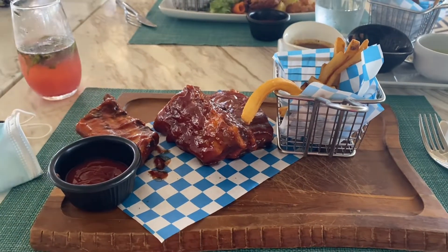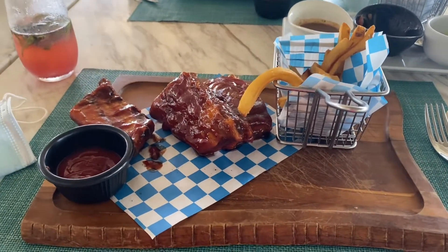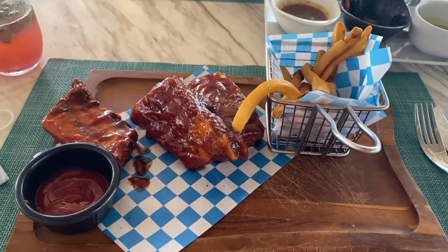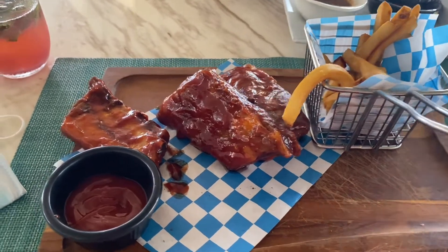Our new subscriber chef Bob wants to see longer videos and more food videos, so here we go. Today at Helios, I got the ribs — that's the first time I'm trying them.